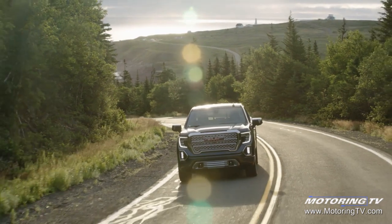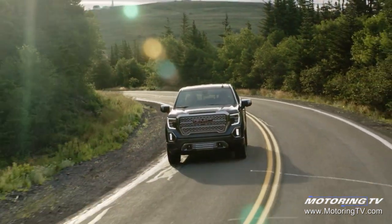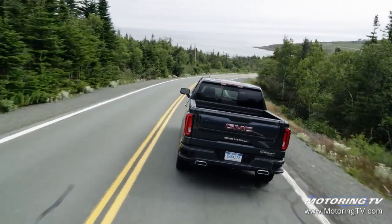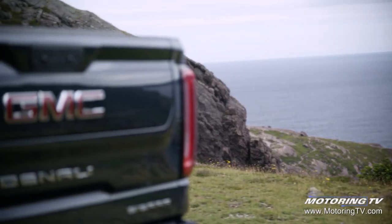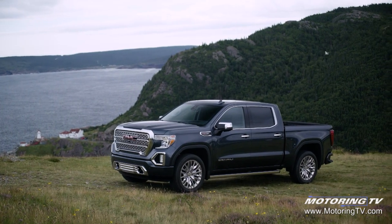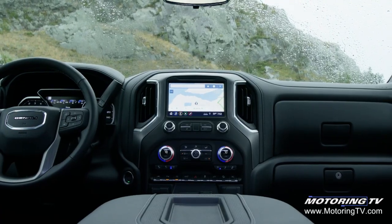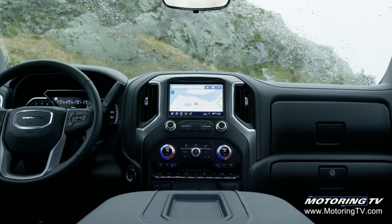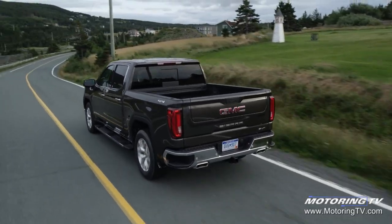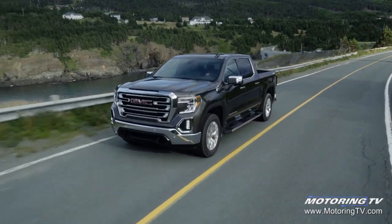We congratulate GMC on its win with the newly redesigned Sierra. This truck is the next generation in a long line of GMC pickups, one that received a great deal of attention from its engineers and stylists for the 2019 update. It has a nice mix of new technology, design innovation, powertrain upgrades, and appearance that earned this half-ton the top win at this year's Truck King Challenge.